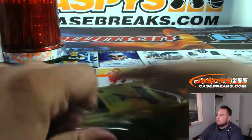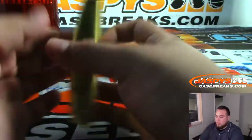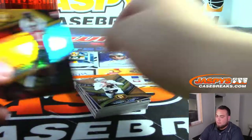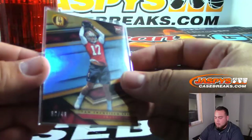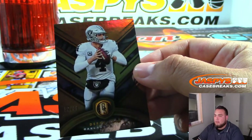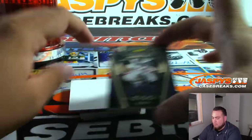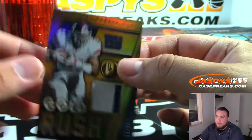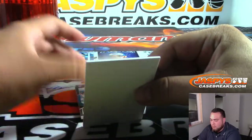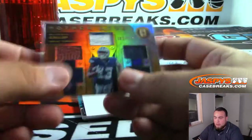Alright, last box everybody, good luck. We got Jalen Hurts — it's a 49. Derek Carr. We got Tiki Barber patch 1 out of 20 for the Giants — Rich, there you go. Cowboys — Motherlode Michael Gallup to 149 — Shahade with that one as well.